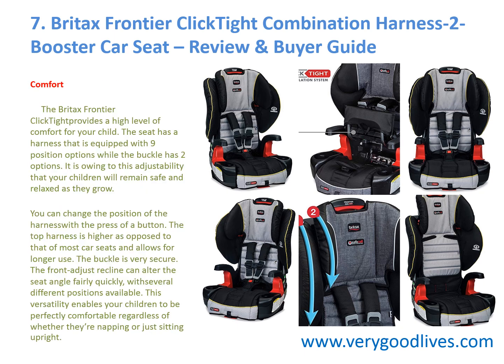The Britax Frontier ClickTight provides a high level of comfort for your child. The seat has a harness equipped with nine position options while the buckle has two options. This adjustability means your children will remain safe and relaxed as they grow. You can change the position of the harness with the press of a button. The top harness is higher than most car seats, allowing for longer use. The front adjust recline can alter the seat angle fairly quickly, with several positions available, enabling children to be comfortable whether napping or sitting upright.